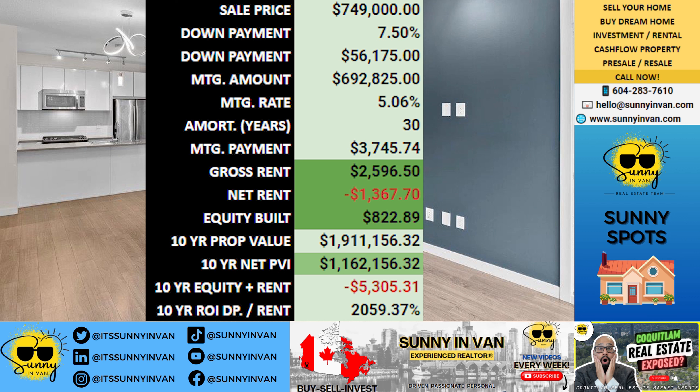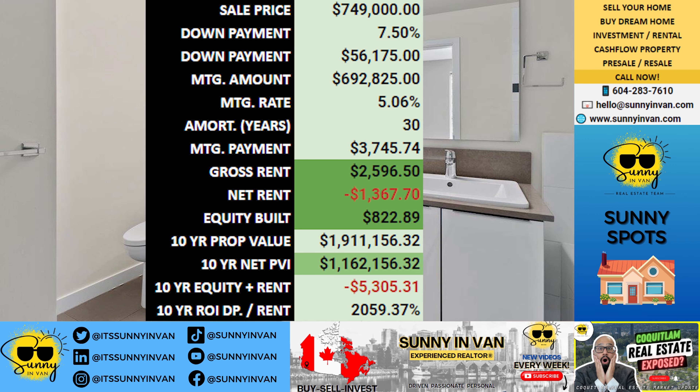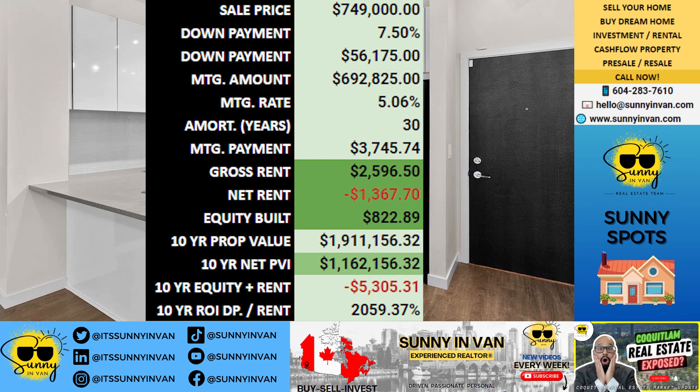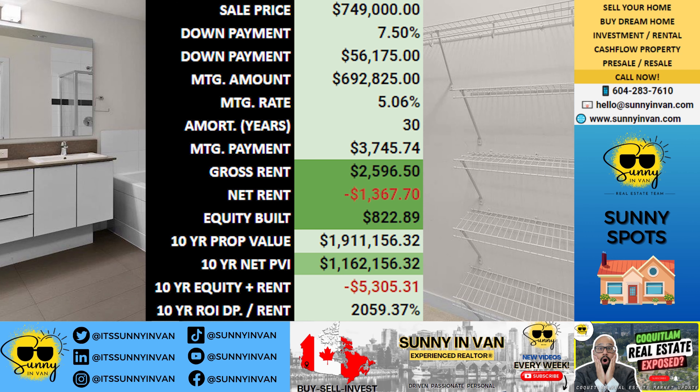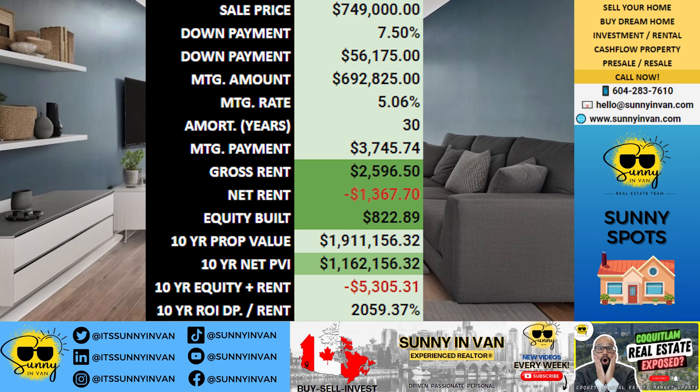This means you'll be making a monthly mortgage payment of $3,746. Here's the game plan: you decide to rent out the property, potentially earning $2,597 each month in rental income. With your mortgage payment higher than your rental income, you'll face a monthly loss of $1,368.